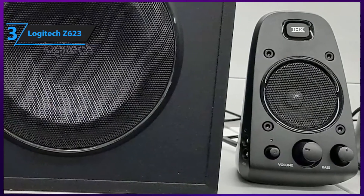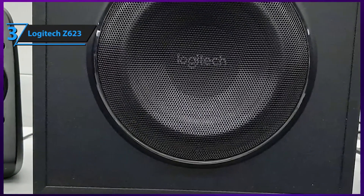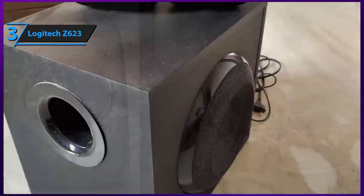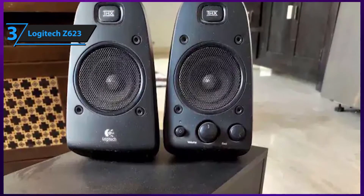Logitech's Z623 also excels in connectivity. It's compatible with PCs, most smartphone devices, tablets, TVs, Blu-ray players, Xboxes, DVD players, and Wii controllers. All things considered, this is a powerful, robust, and very versatile tool for music listening.